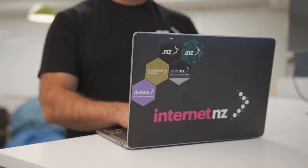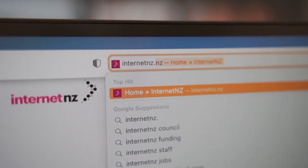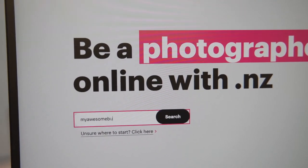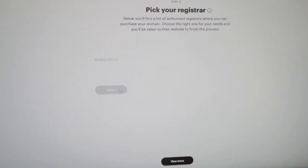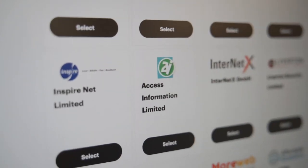So, how do you get a domain name? To register a .nz domain, you need a domain name provider. To get started, go to internetnz.nz and check out if your preferred domain name is available. InternetNZ only looks after domains that end with .nz, but many of our providers offer other domain names as well. Pick the one that's right for you and register your domain name with your chosen provider. Easy as!